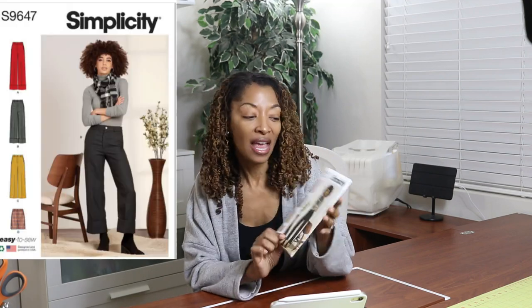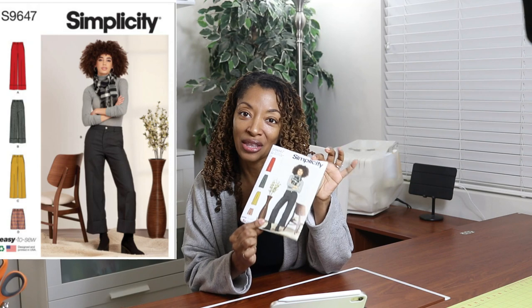Today I went to Joann Fabrics because they were having a sale on Simplicity. I wasn't able to get any of the newest patterns but I did pick up 9647. I really like these pants — I thought they were so cute.